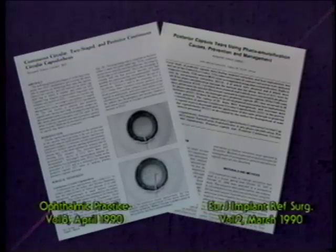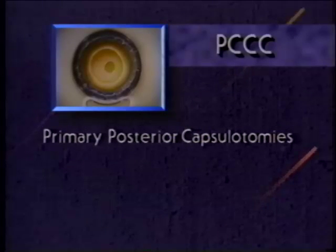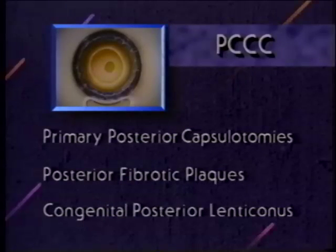A technique that I developed in 1987, called posterior continuous curvilinear capsulorexis, abbreviated PCCC, can be utilized in the majority of these tears to make them very safe for lens implantation within the capsular bag and even for possible necessary vitrectomy through the opening in the posterior capsule. This technique can also be beneficial in primary posterior capsulotomies at the time of cataract surgery for removal of large posterior fibrotic plaques and in the management of pre-existing openings in the posterior capsule, such as can occur with congenital posterior lenticonus.